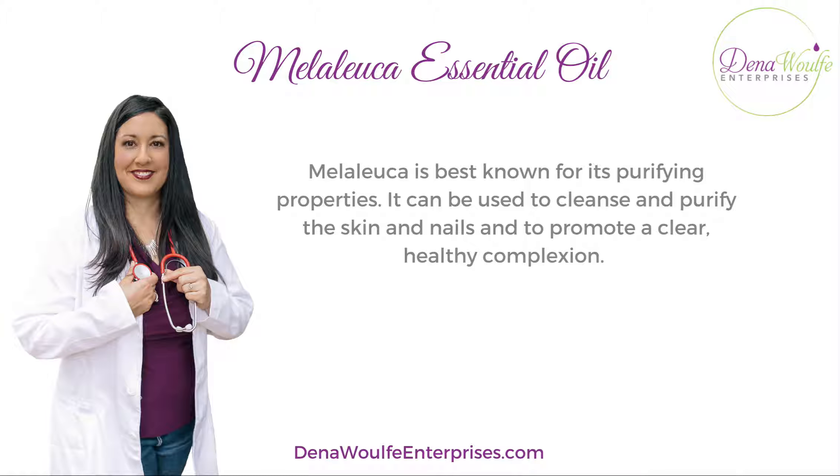Melaleuca is known best for its purifying properties. It can also be used to cleanse and purify the skin, nails, and promote a clear, healthy complexion. I've always struggled with blemishes — very cystic type blemishes for years and years — and Melaleuca has been amazing for my overall skin and appearance.